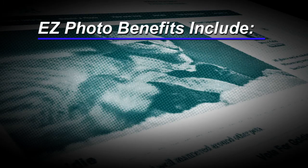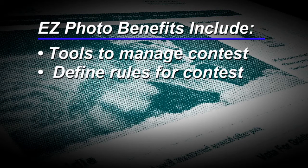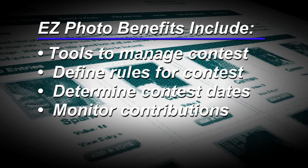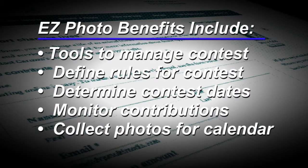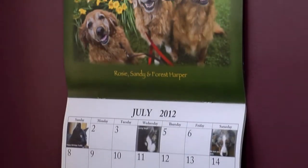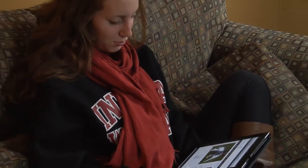Easy Photo will allow you a simple way to manage the contest, define your own rules and donation amounts, dates for your contest, and monitor contributions, with the added ability to collect high-quality photos, which can become part of an annual calendar honoring winners of your contest and getting your community involved.